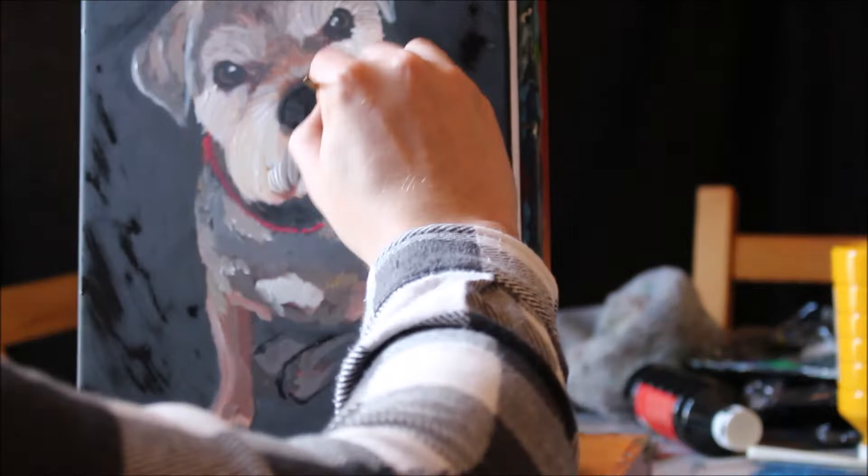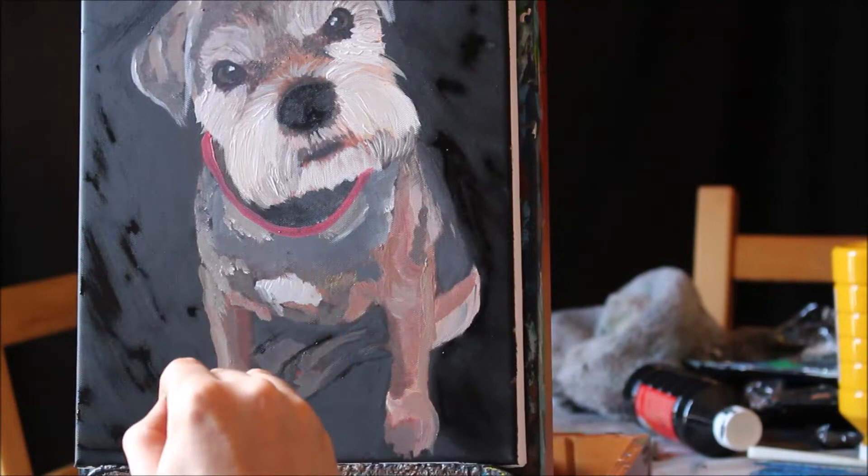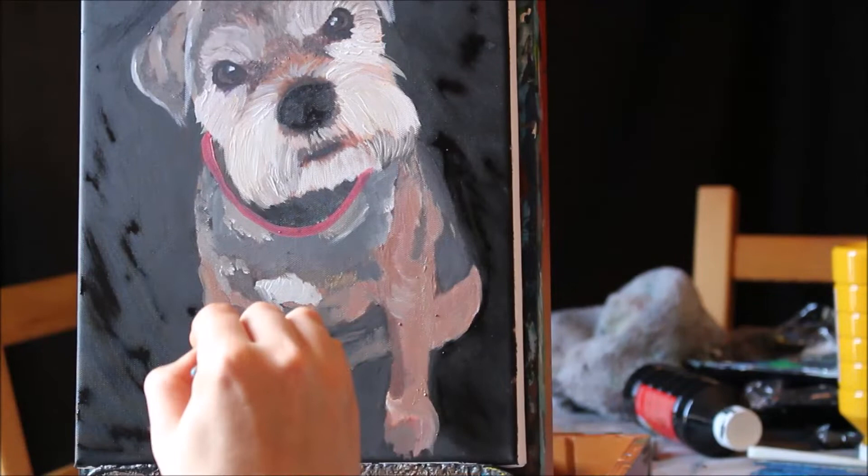If you're ever interested in ordering commission paintings and wonder what kind of photos to send, these are the kind we look for — ones where the dog, or the animal, or the subject matter is looking straight ahead, and something really creative and fun, something nice and simple that looks great and hangs great on the wall.